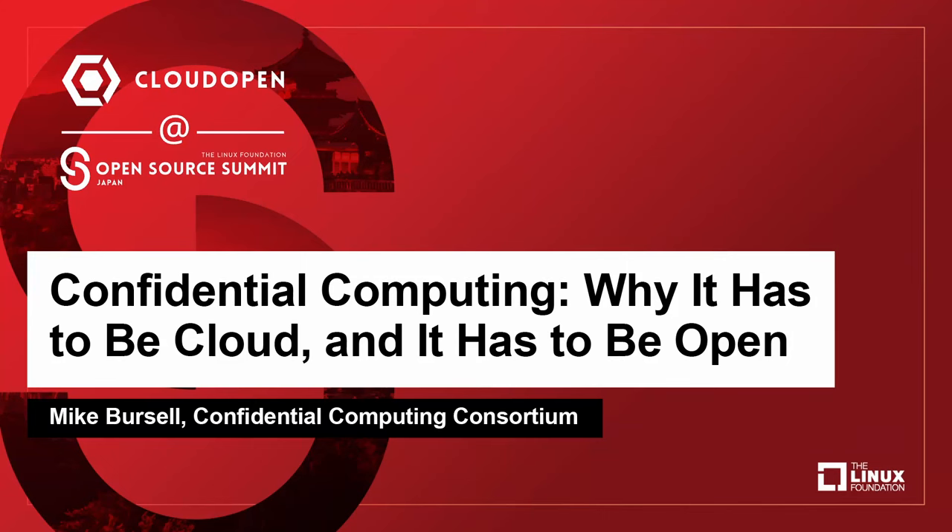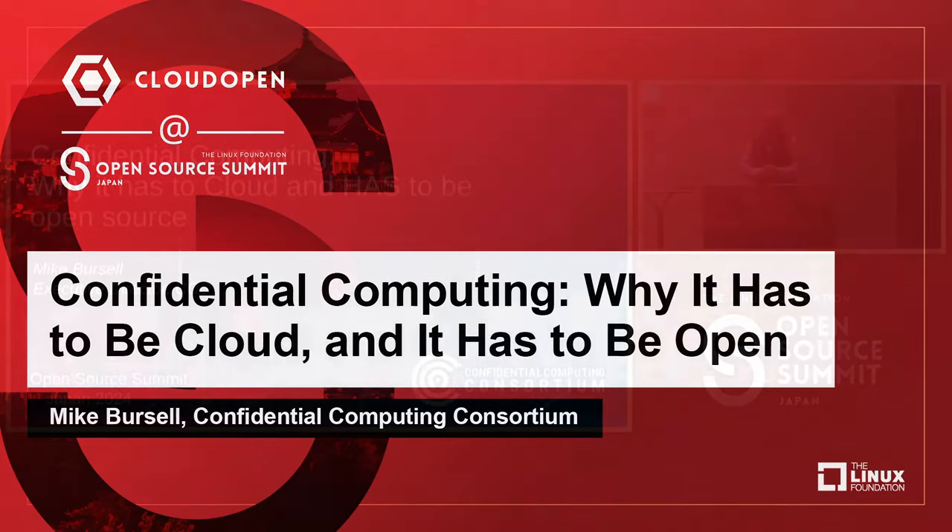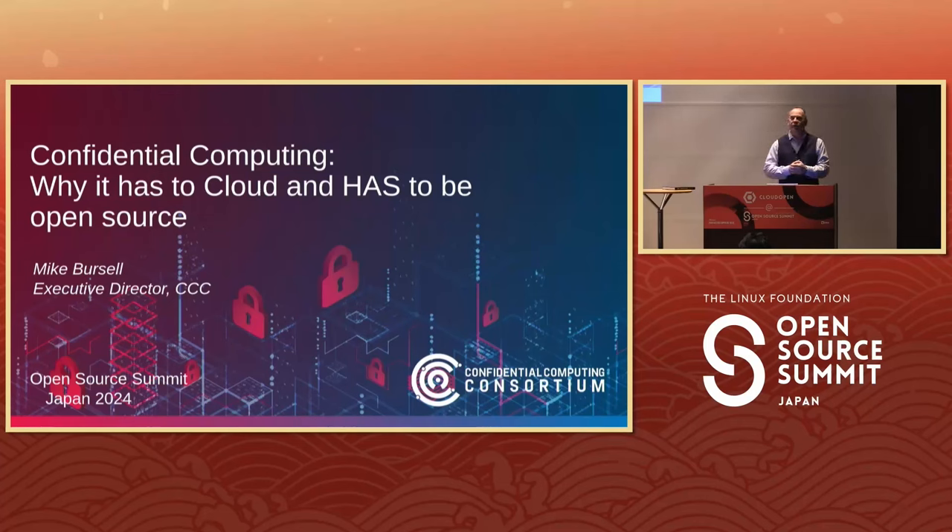Good morning. Konnichiwa. However, that is all the Japanese I speak. I'm very sorry. I will speak in English. If you have questions or I am too fast, please raise your hand and I will try to slow down and explain. There will be time for questions at the end as well, so please think of some questions and I will look forward to answering them.